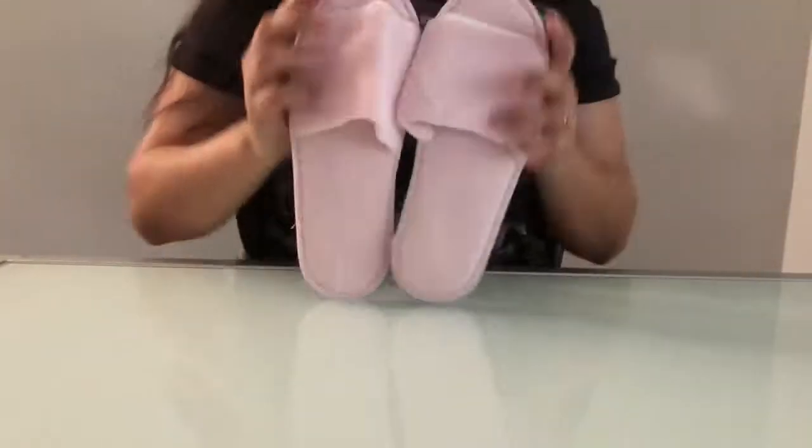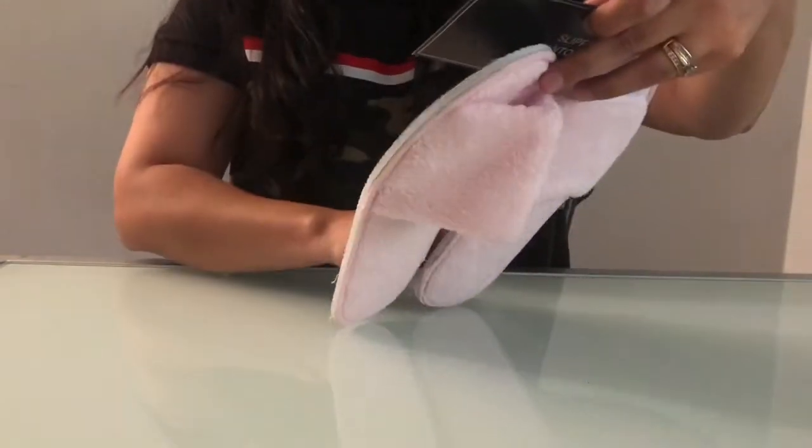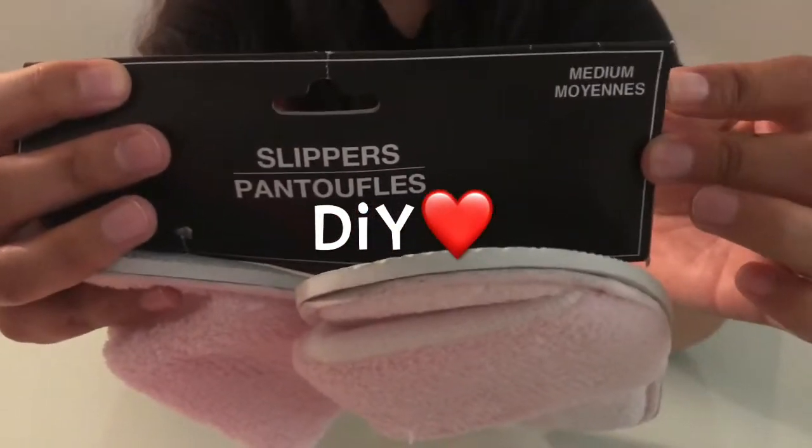I found these cute pink slippers. I'm gonna use these slippers for a DIY video, so please stay tuned for that.